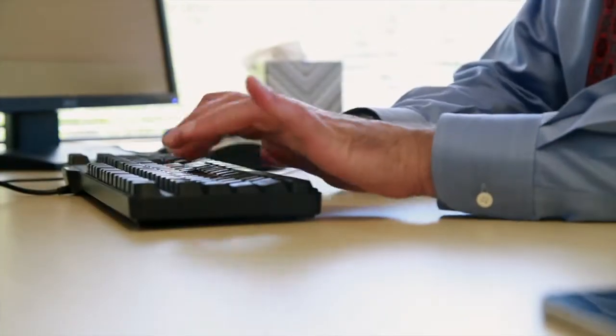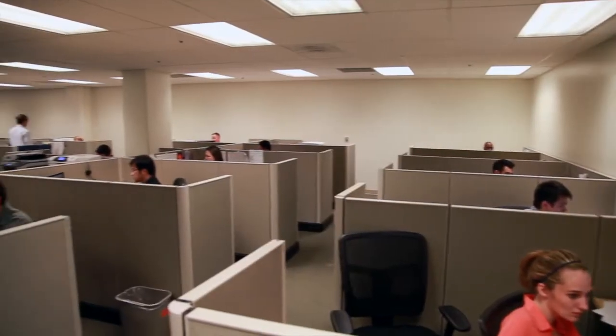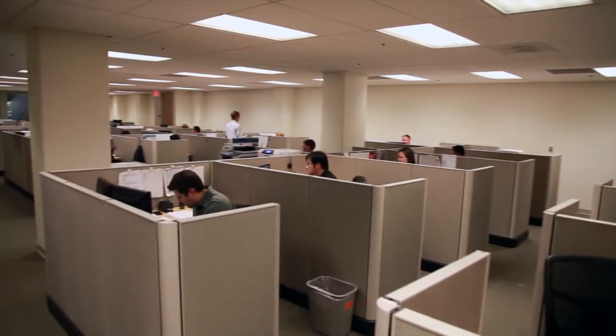Hi, my name is Doug Pica. I'm with Provident Funding — I'm the Chief Technology Officer. Provident Funding is a national residential mortgage lender doing home loans throughout the United States. We have 70 plus offices spread out throughout the U.S., and our corporate office is here in San Bruno, California.